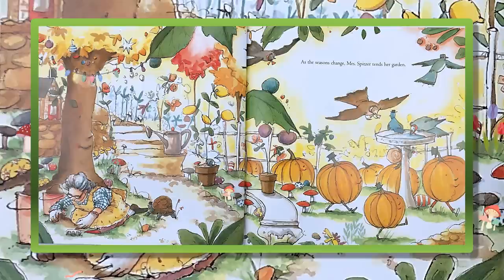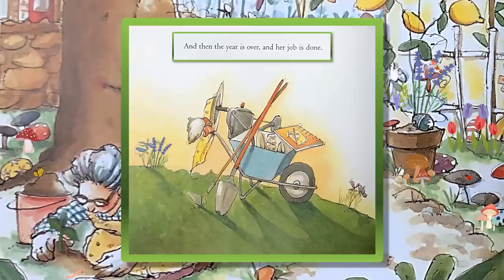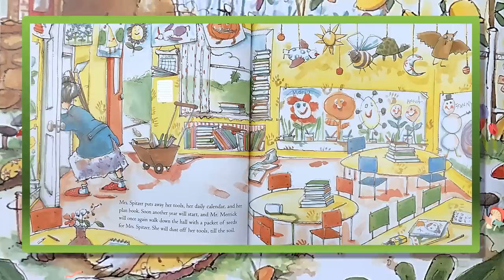As the seasons change, Mrs. Spitzer tends her garden, and then the year is over and her job is done. But the plants will keep growing, uncurling their stems, stretching their leaves outward and showing their faces to the sun. Mrs. Spitzer puts away her tools, her daily calendar, and her plan book.